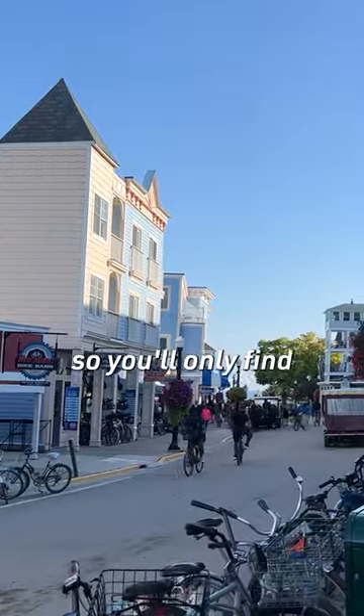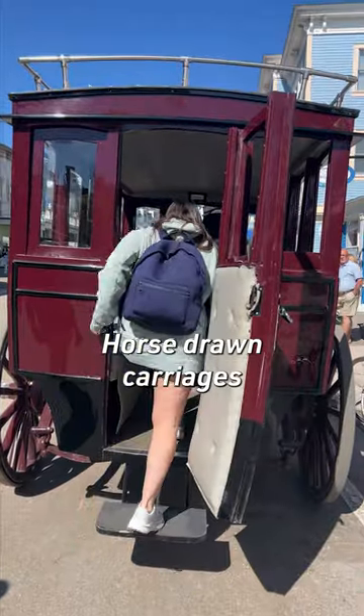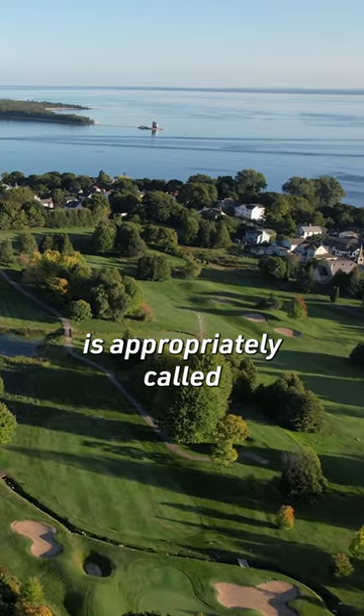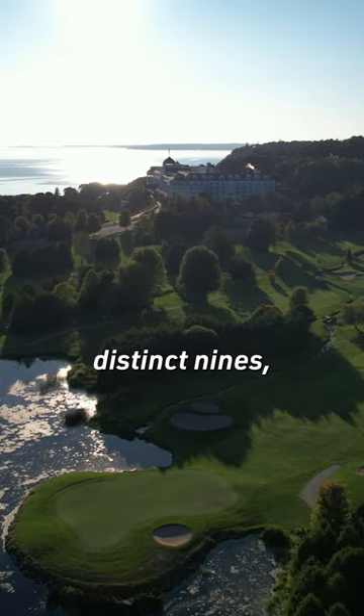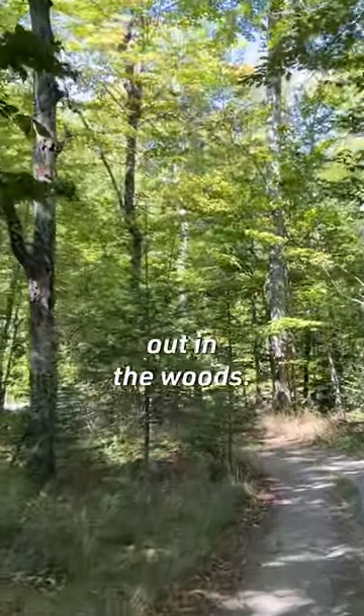There are no cars on the island, so you'll only find two things on four wheels: horse-drawn carriages and golf carts. The island's premier course is appropriately called The Jewel, complete with views of two great lakes. It also has two distinct nines — one just steps away from Grand Hotel and the other out in the woods.